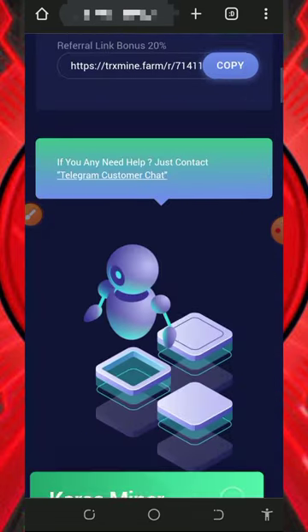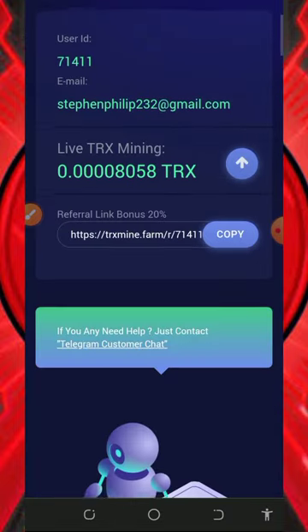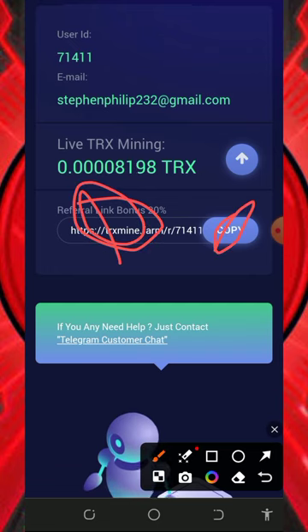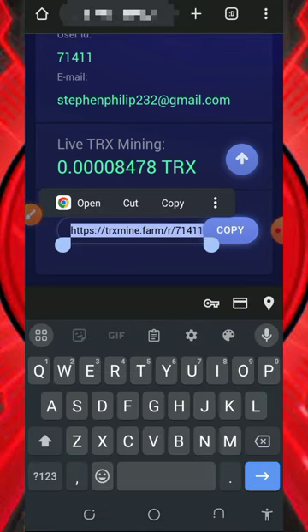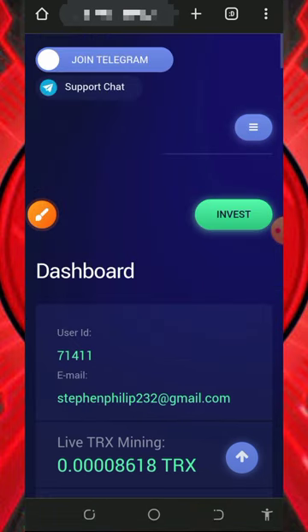This website is very fast in payment, which is one thing I love about them. You can also earn more by inviting your friends — on the screen you'll see your personal referral link. Just tap the copy button, then share it with your friends on social media like Facebook, Instagram, WhatsApp, TikTok, and so on. You are going to earn up to 20% of whatever they earn from this website — that's amazing.